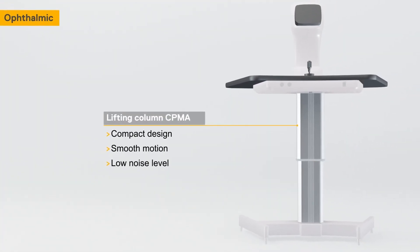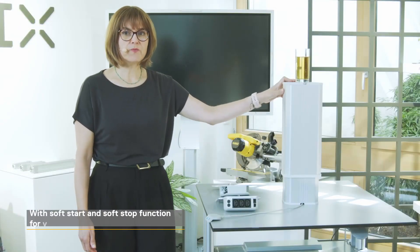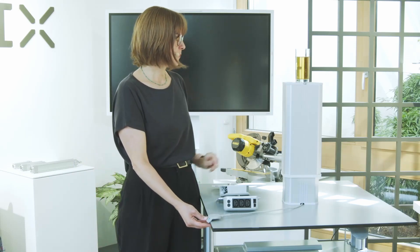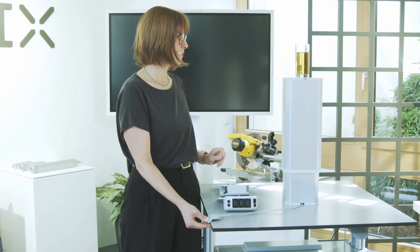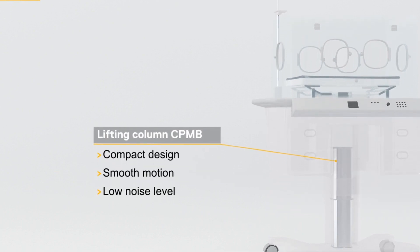Our lifting column CPMA or B has a soft start and soft stop function that enables very smooth running, as you can see here. Of course, equipment manufacturers also have other requirements such as better accessibility for caregivers.